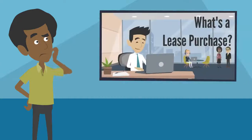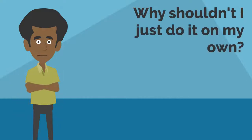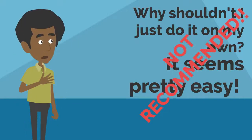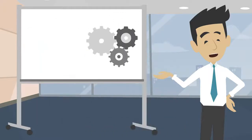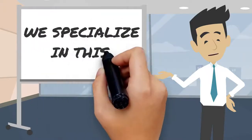You might have watched the video on how a lease purchase works and be thinking, why shouldn't I just do it on my own? It seems like a pretty easy system. The truth is, we definitely don't recommend it. We have over 40 years of experience in our office — we do these deals day in and day out. We may make it seem easy, but it can get complicated with many moving parts. That's why we're here; we specialize in it.